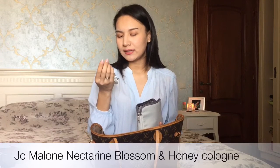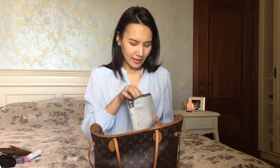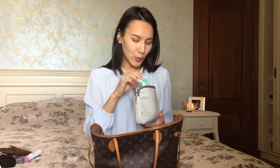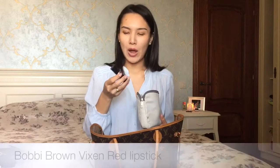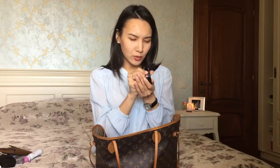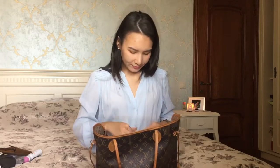The last thing I have in my bag is my cosmetic pouch. Inside I have my Jo Malone perfume — it's called Nectarine Blossom and Honey and I really love the scent, it's very light and summery. I also have my Clarins hand cream, my dental floss, and this Bobbi Brown lipstick. I love the color — it's great for autumn, a sort of dark red, and the shade is called Vixen Red.